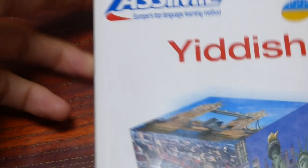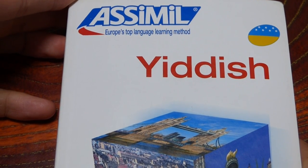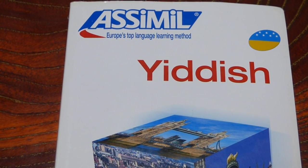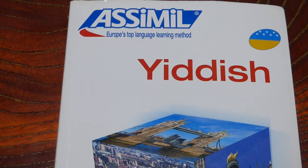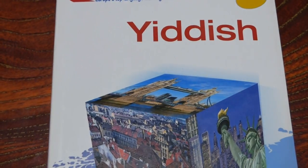So that's Assimil Yiddish. I would highly recommend it to anyone interested in learning the Yiddish language. It's probably one of the best available materials in English. I don't know of any others that are nearly this good that are in English — anything else I've found has been mostly phrase books. So if you're interested in learning Yiddish, this would be one of the books.